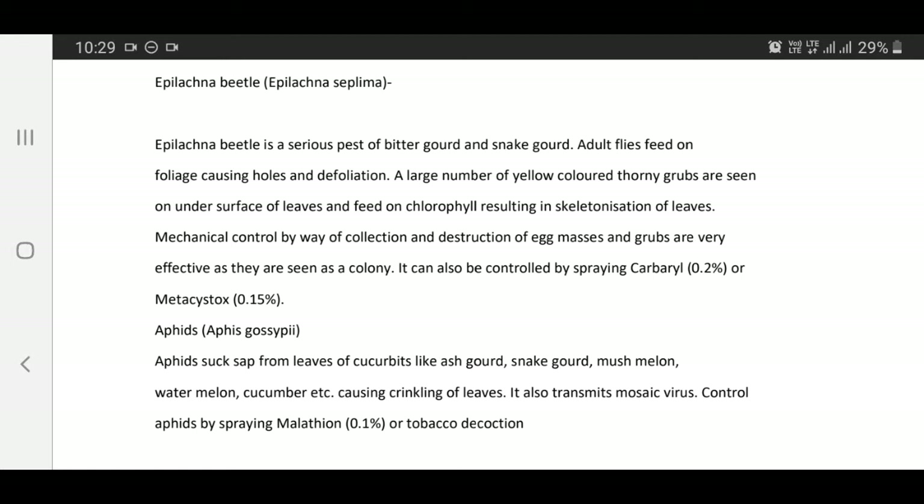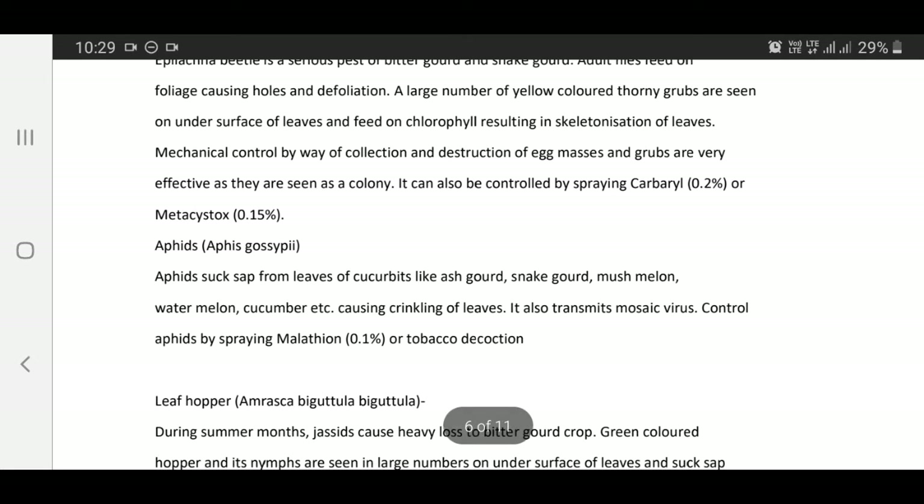Mechanical control by collection and destruction of egg masses and grubs is very effective as they are seen as a colony. It can also be controlled by spraying Malathion, Carbaryl 0.25%, or Metasystox 0.15%.